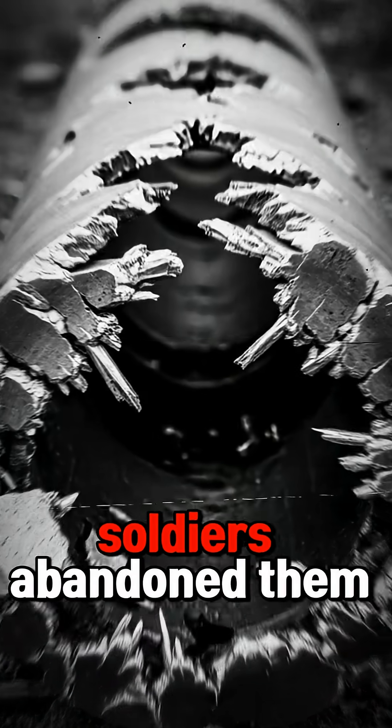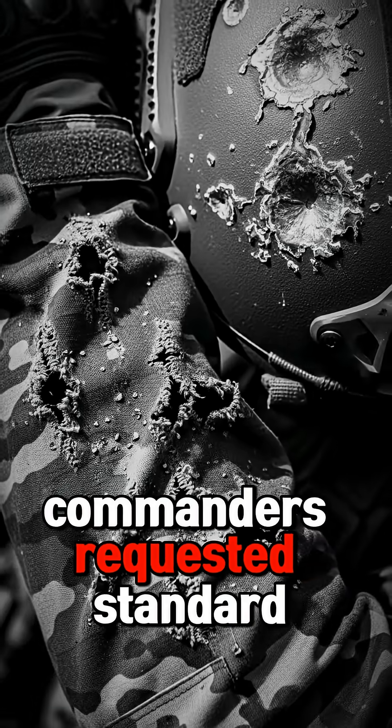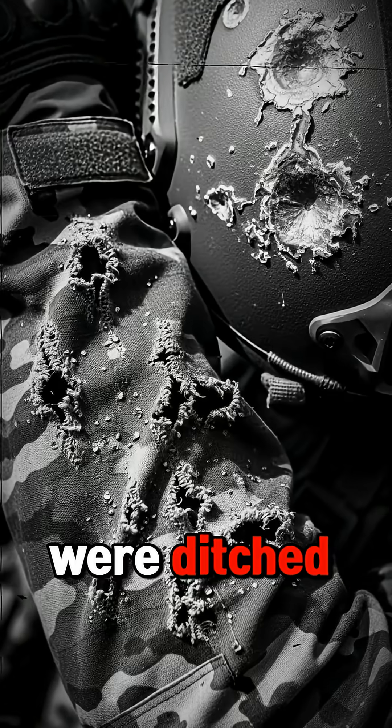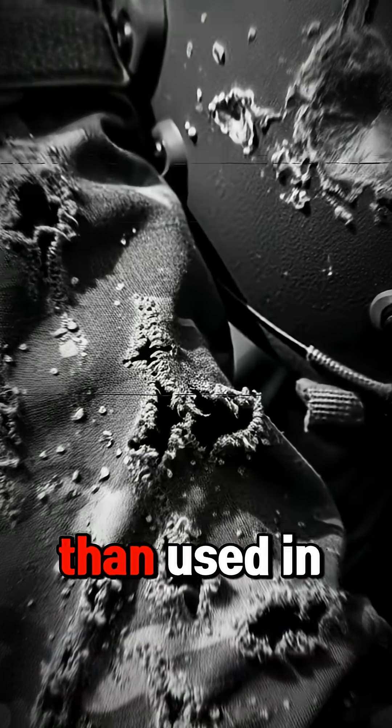Reports from the field were brutal. Soldiers abandoned them. Commanders requested standard rifles instead. 10,000 units manufactured, and the majority were ditched, buried, or left to rust rather than used in combat.